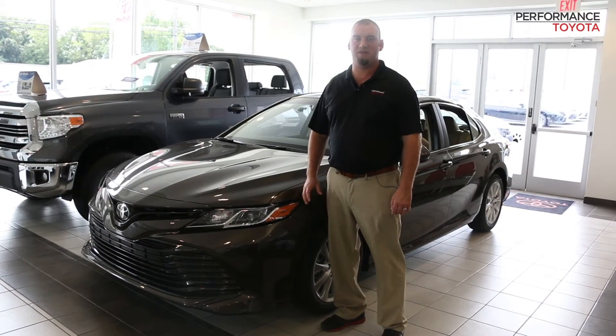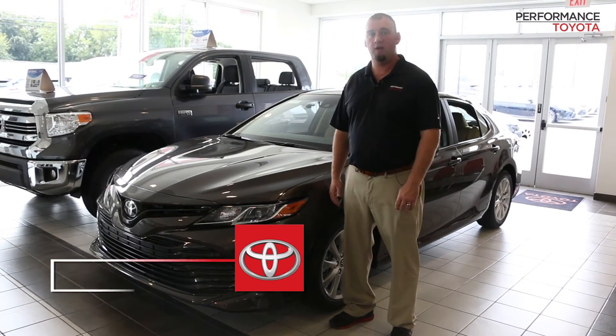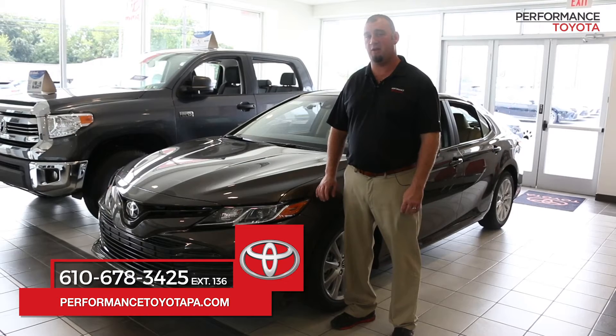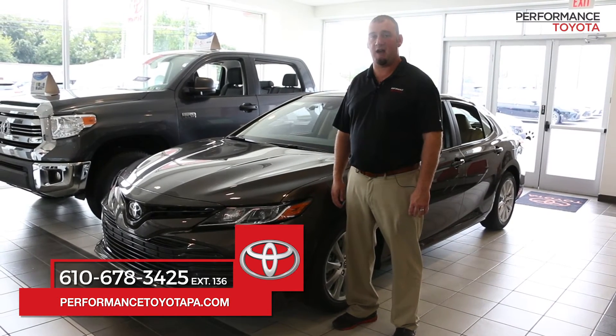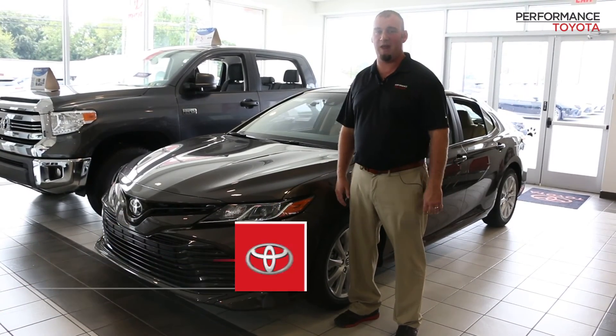Thank you everyone for taking the time to watch this video. Again, I'm Alex Vanderlip from Performance Toyota. You can visit us online at www.performancetoyotapa.com, or just come in, visit me or one of my friends and we'll be happy to help you.